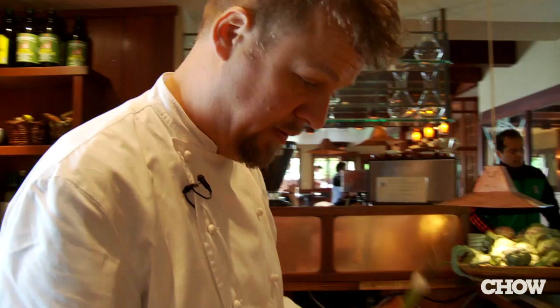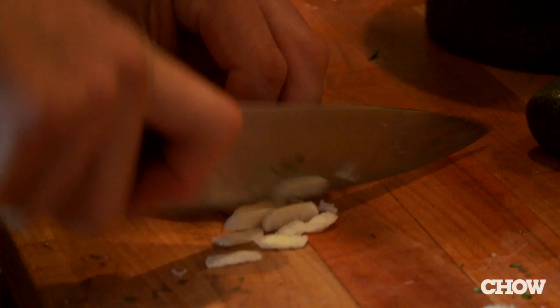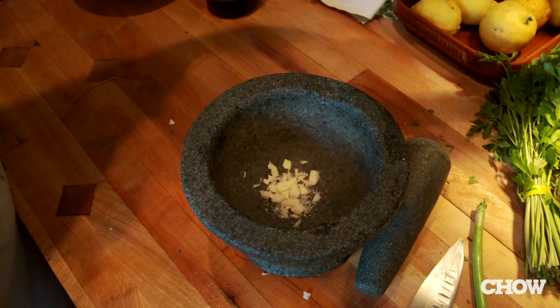Mortar and pestle is essential. We use bulb garlic, but in the spring the best garlic is this spring garlic that hasn't quite formed a head yet — it's just starting to bulb out at the bottom. When it's like this, you can use the whole stalk, just like a leek. Really helpful to have a little bit of salt — it helps it break down into practically a paste.